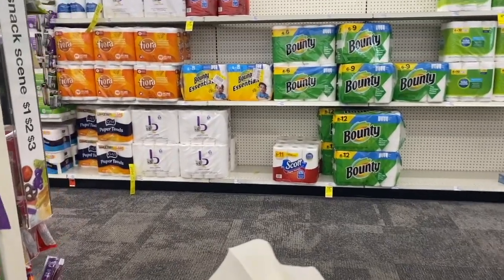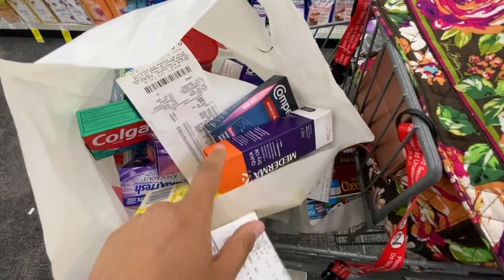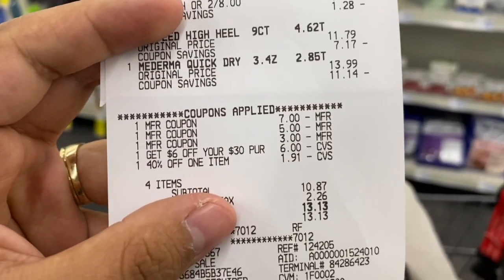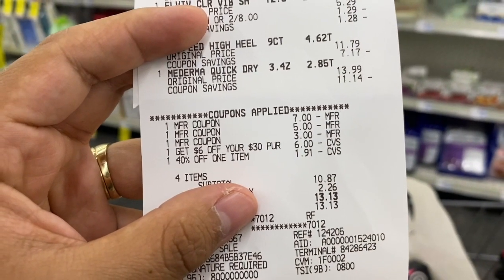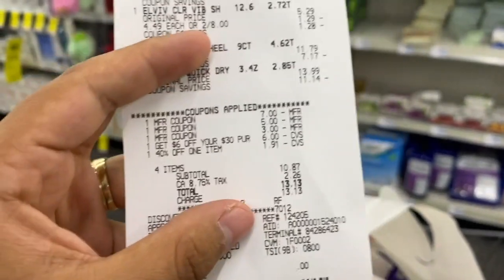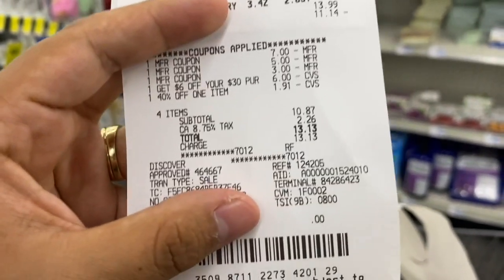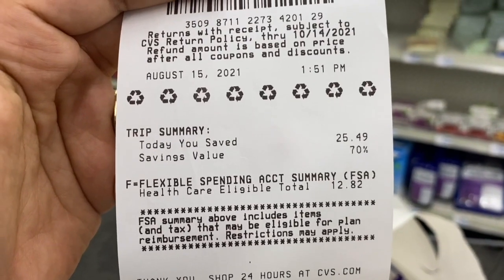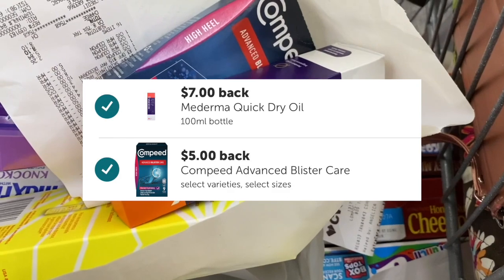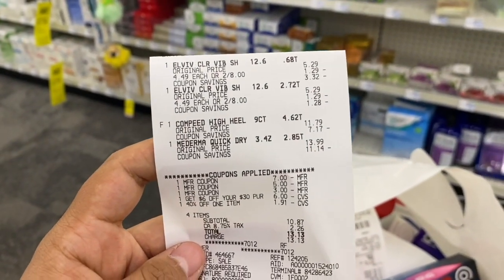I forgot to ring out the Dove again, but I did buy a Moterna for $13.99 and a Compeed for $11.79, plus two more L'Oreal shampoos. I had a $7 off manufacturing coupon for the Moterna, a $5 off for the Compeed, and a $3 off two L'Oreal manufacturing coupon. I used the $6 off $30 CRT I had forgotten earlier; the $40 off only took off $1.91. I paid $10.87 with total savings of $25.49, got $4 back for two L'Oreal, submitted to Ibotta and got $7 for the Moterna and $5 for the Compeed — $12 back on Ibotta — making this free and a $5.10 money maker.